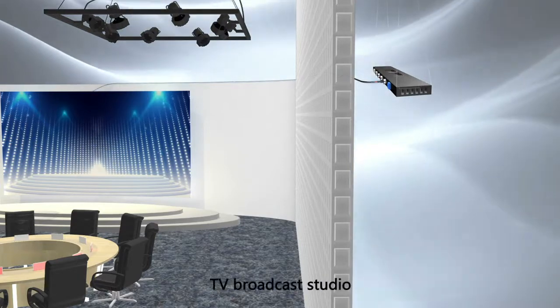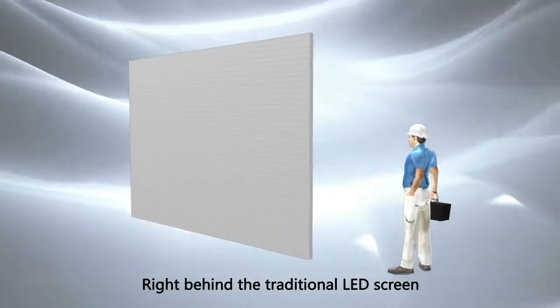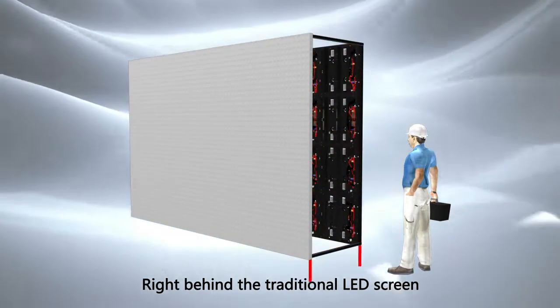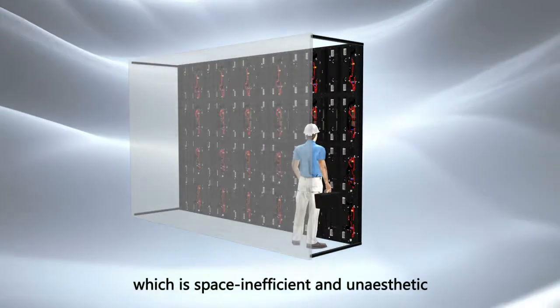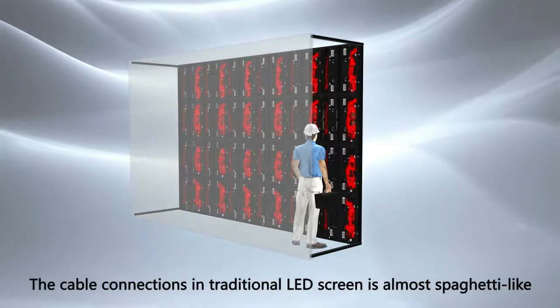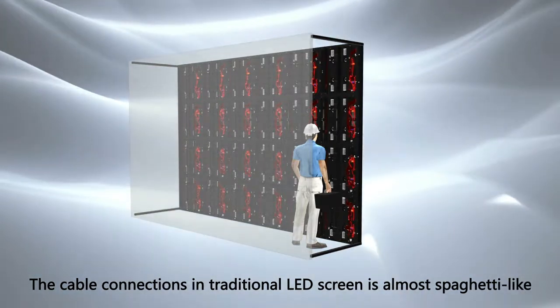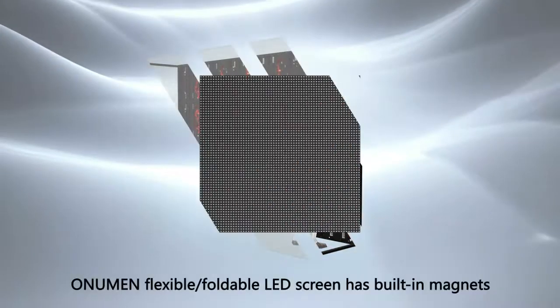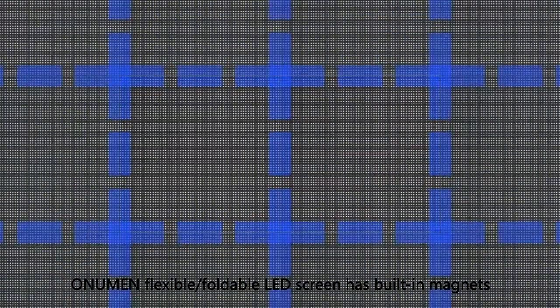Like in luxury hotels and TV broadcast studios. With traditional LED screens, the power supply is installed right behind the screen body. Extra space must be reserved for maintenance, which is space inefficient and unaesthetic. The cable connections in traditional LED screens are almost spaghetti-like — not installation-friendly at all.